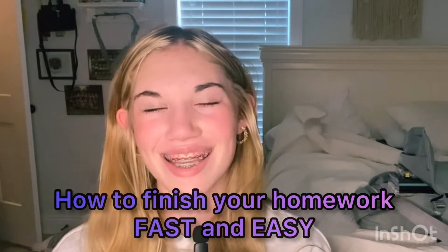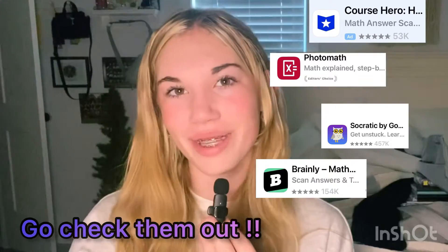I'm going to be sharing with you some tips and tricks on how to finish your homework fast and easy. Tip number one is to use a homework helper app. I will put some of the ones that I use on the screen. I find these really helpful.